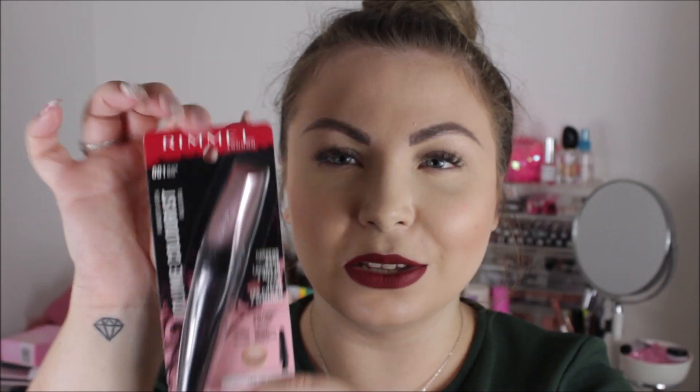I got a Rimmel mascara — it's called the Wonder Lash Volume Colourist mascara in black. I got this for another friend's birthday. It was £3.99, and I love how it has the American packaging where it hangs on the shelf, which I think is so much nicer. It would make a nice little gift.